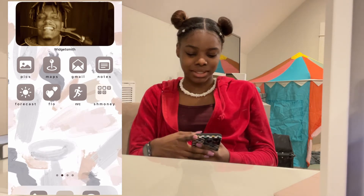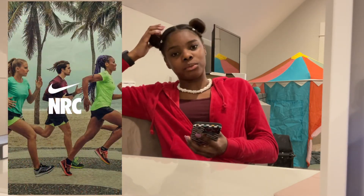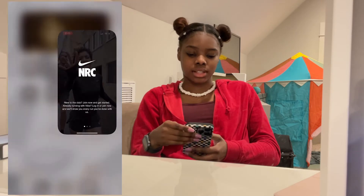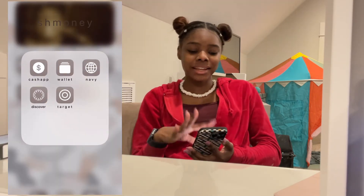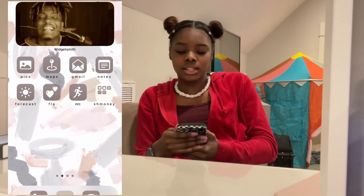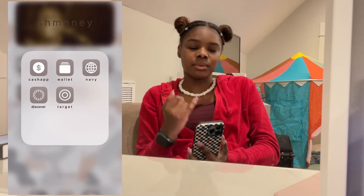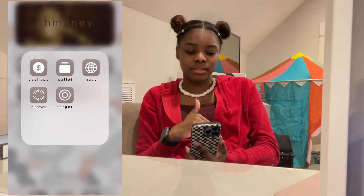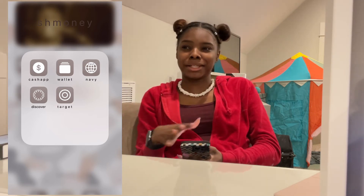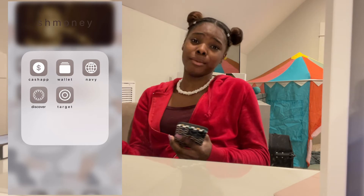Then I have Nike Run Club, which I don't use that often, but I'm trying to get more consistent with my working out this year. I use it whenever I run while I'm at school or at home. I'm not logged in because this phone is new, but I do use this app a lot. So then we have money and stuff — I have Cash App, my wallet app which is not set up yet, Navy Federal which is my bank, Discover because I have another card with them, and then Target because I work at Target and get all the discounts.